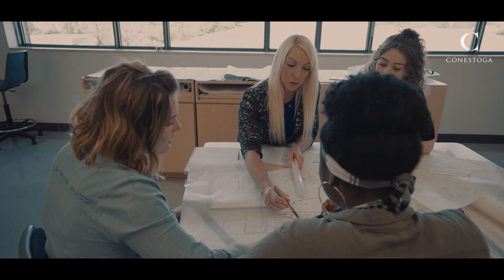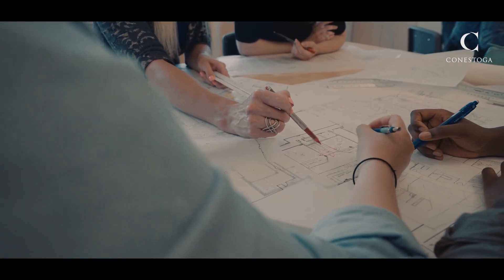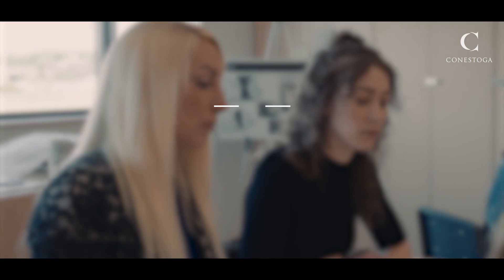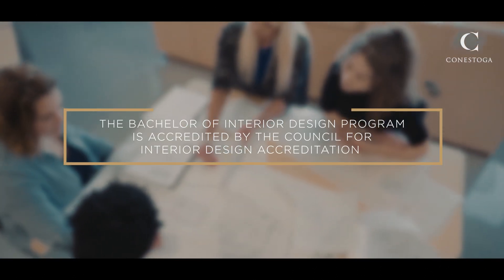Whether designing a new hospital wing, contemporary office space, a restaurant, or entertainment venue, the Interior Design program will give you the creative and technical skills you need to be successful. As well, the program is accredited by the Council for Interior Design Accreditation, CIDA.